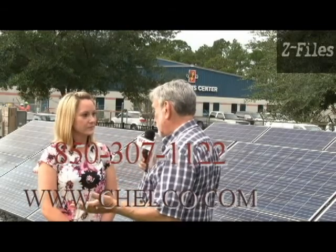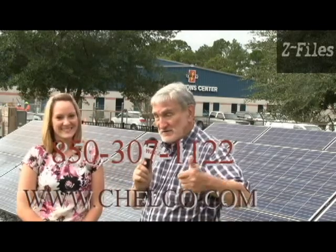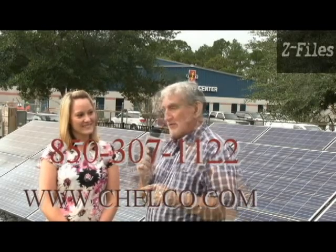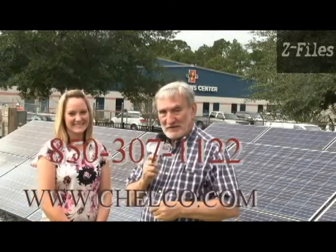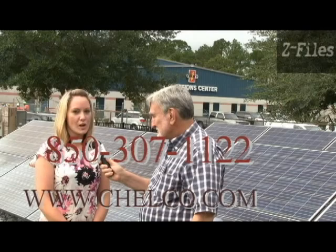Rather than putting panels in your backyard or on your roof, you could be an owner through the co-op of a share of this — one, two, three, four, or five blocks, whatever you want to invest in. It's a long-term investment in your community and your power service. If you're a Chilco customer and this interests you, visit www.chilco.com or call 850-307-1122 to speak with our marketing department about how to sign up.